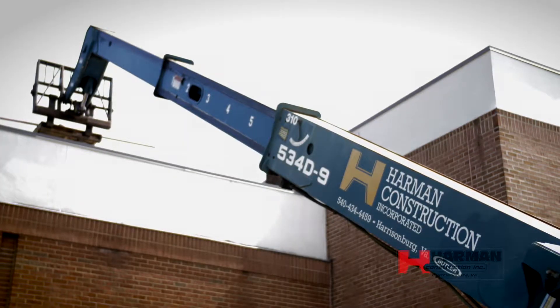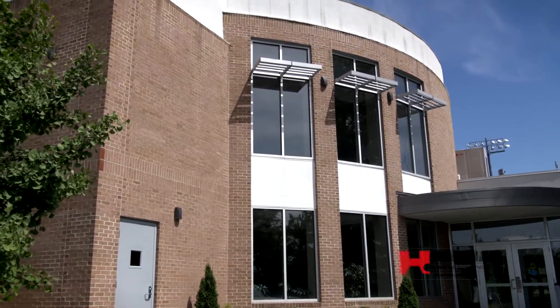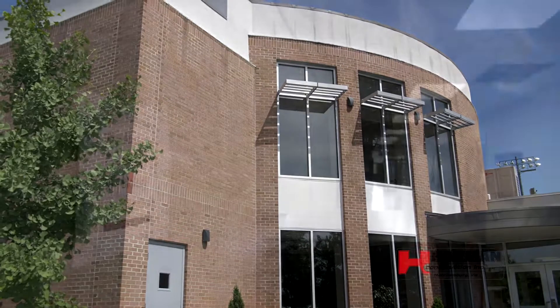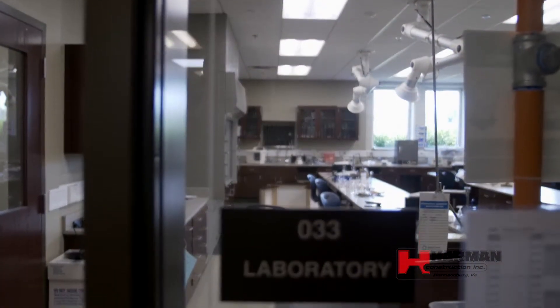The university partnered with Harman Construction approximately three years ago and began renovation on the east side of the building, starting with the chemistry and biology labs to bring them up to state-of-the-art educational spaces.